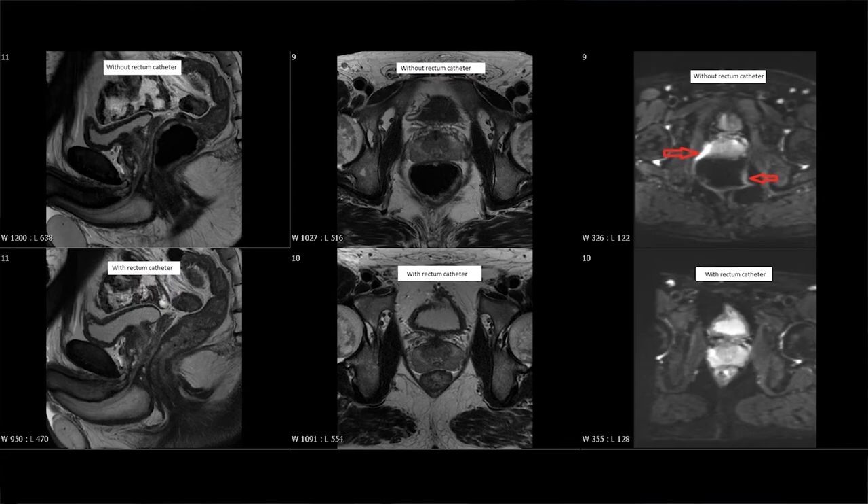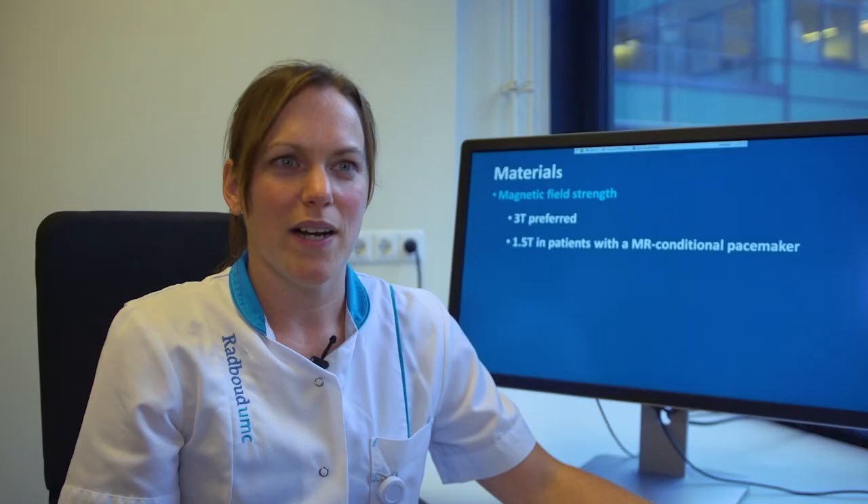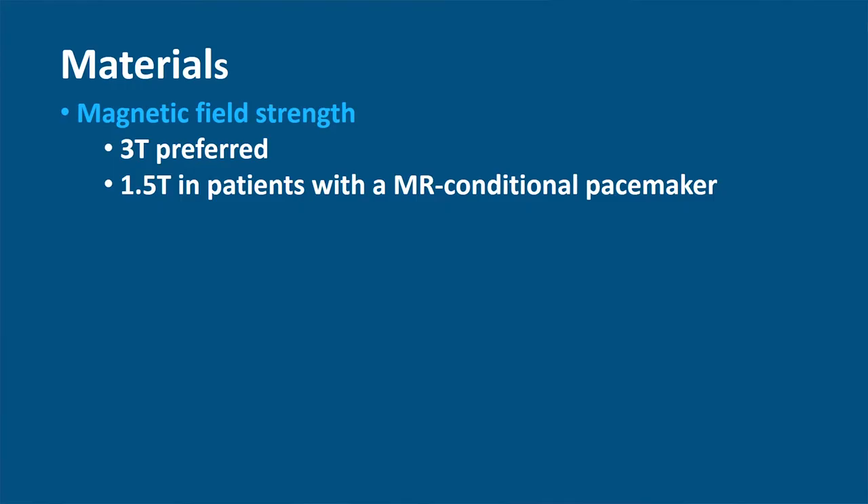For MP MRI of the prostate, the use of a three-tesla MRI compared to a 1.5 tesla MRI is preferred due to the increased signal-to-noise ratio, especially for diffusion-weighted imaging. In case of a patient with an MR conditional pacemaker, a 1.5 tesla MRI can be used for MP MRI of the prostate. The coils that are used are a spine coil and a pelvic-body phase-array coil. There is no need to use an endorectal coil anymore.